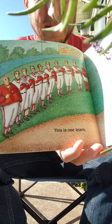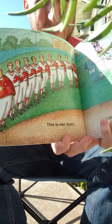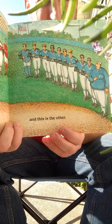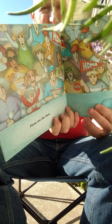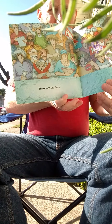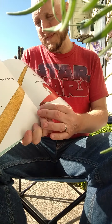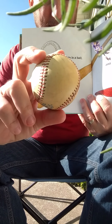This is one team. The red team is the home team today. And here's the other team. The blue team is the visitors today. And these are the fans — whoo-hoo-hoo!